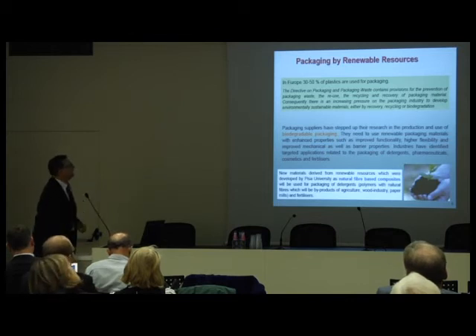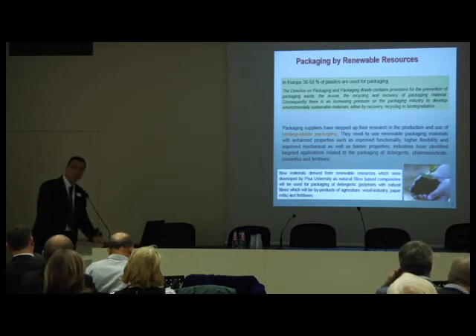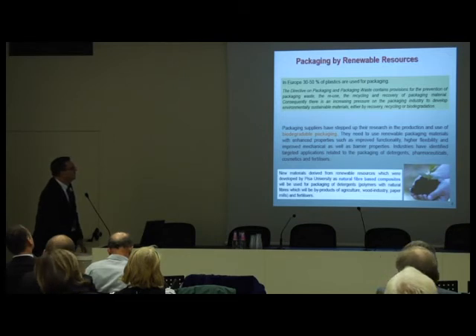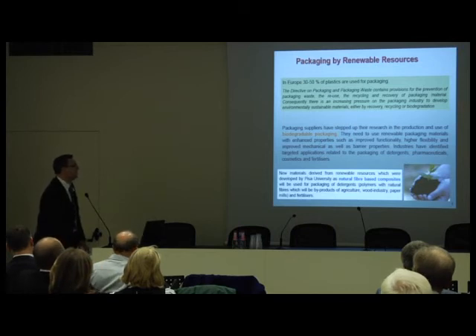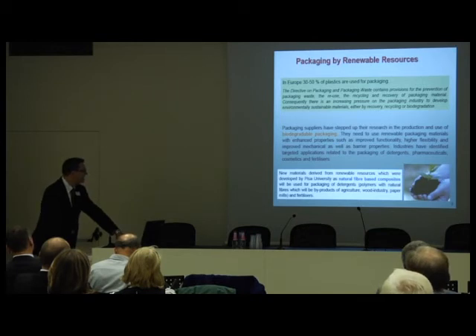Another area where we have been active is biodegradable packaging, because in Italy we have a lot of problems with waste management. In the future it will be more difficult to use conventional polymers in packaging, so we should look at forms of packaging that can be compostable — so that we can put together the organic parts and the polymer without separating them.